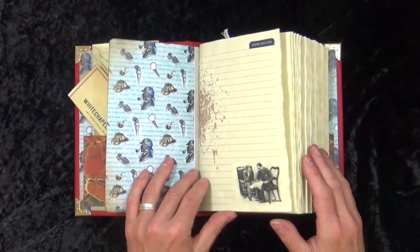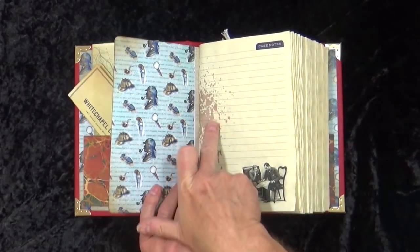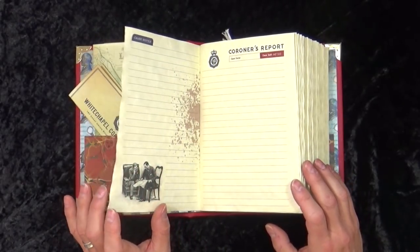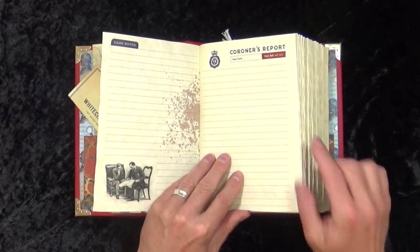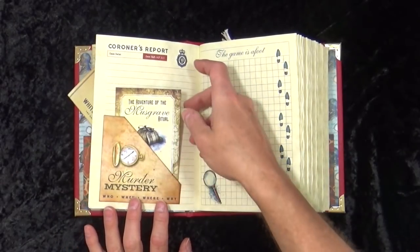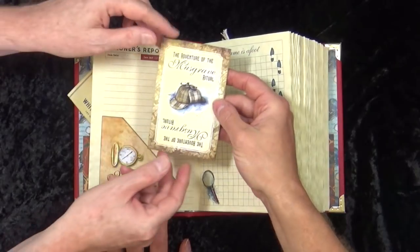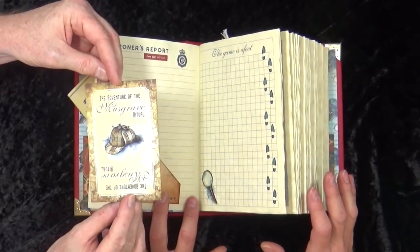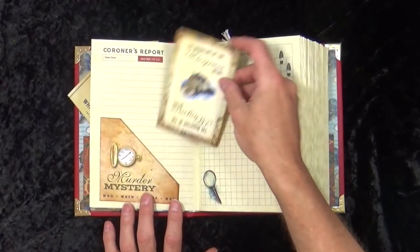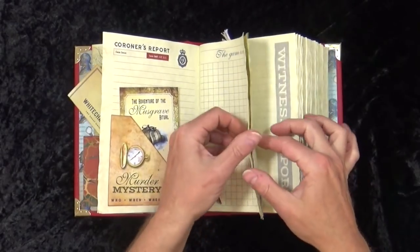The inner matches the inside front. We have the case notes with four blood splatter marks, Sherlock and Dr. Watson on the corner - illustrations taken from the original Strand magazines. The coroner's report has loads of places to write. Our first pocket is the murder mystery one with the pocket watch. The Adventure of the Musgrave Ritual - these are all real Sherlock Holmes stories, based on titles written by Sir Arthur Conan Doyle. On the back is a journaling card. The game is afoot, with footprints and the magnifying glass, and every page is parchment paper - no copy paper whatsoever.